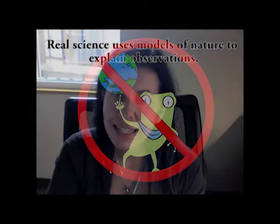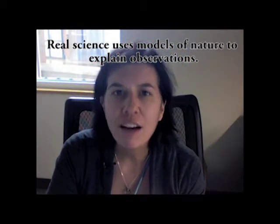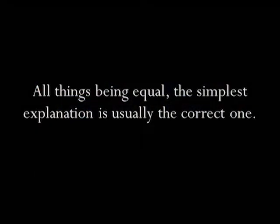Second, science moves forward through the creation and testing of models of nature that explain observations as simply as possible. There's a principle called Occam's Razor, named for the medieval scholar William of Occam. Occam's Razor says, all things being equal, the simplest explanation is usually the correct one.